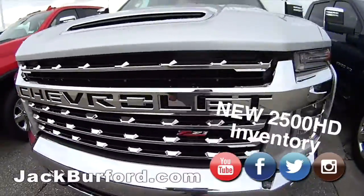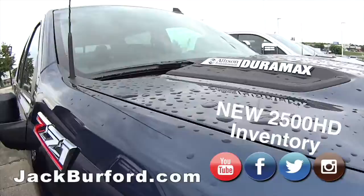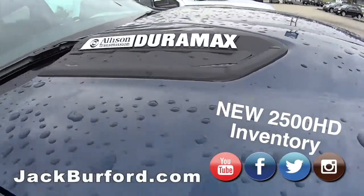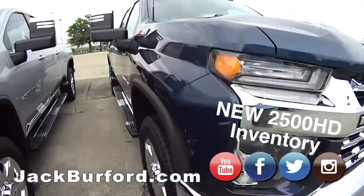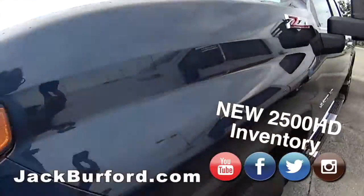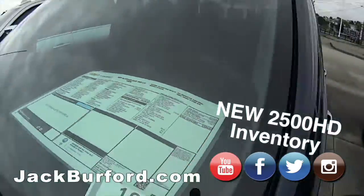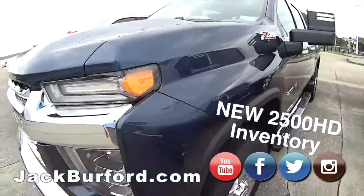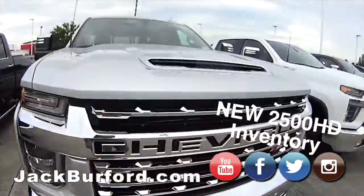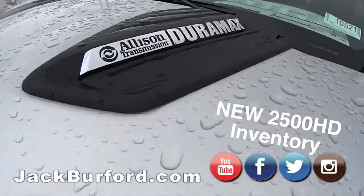These are on the lot right now, so you're watching this live today on Tuesday. Another Duramax Z71 2500 in a pretty blue — north sky blue, I bet. Let's see... yes, north sky blue metallic. Very nice. We have another one, 2500 diesel.